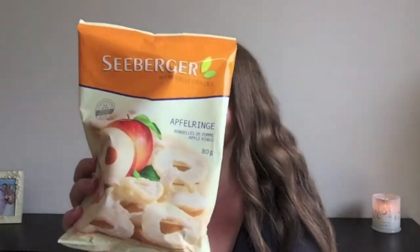Up next she sent me this — I'm assuming these are dried apple by the front of the picture. I have no idea what the rest of it says. I love dried fruit. I try not to eat too much of it because it does have a lot of sugar in it, but you know once in a while it's not going to hurt. So definitely excited to try these.